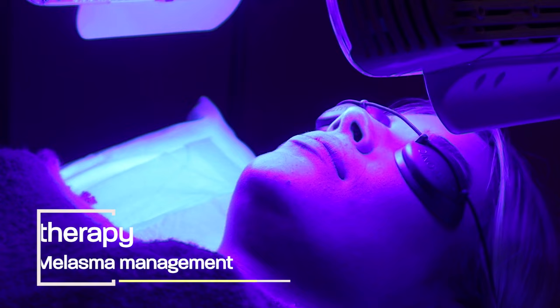Hey guys, Davin Lim, Board Certified Dermatologist.